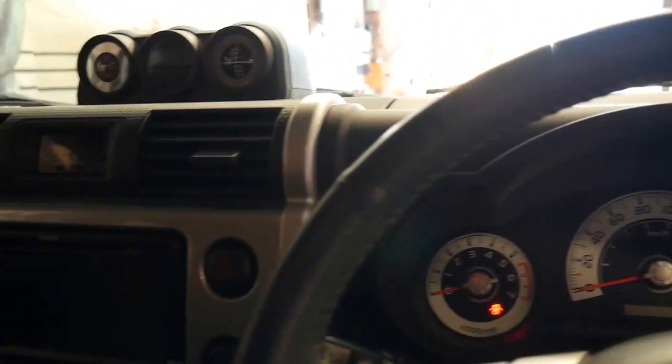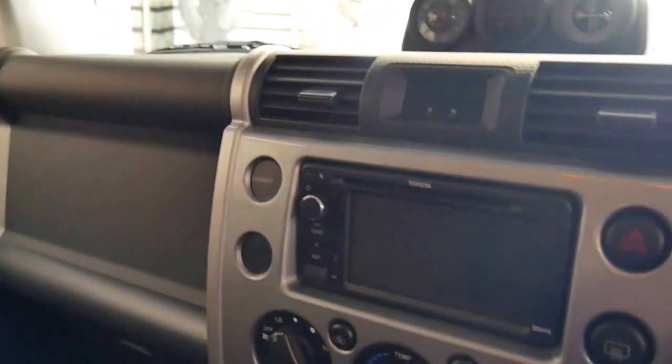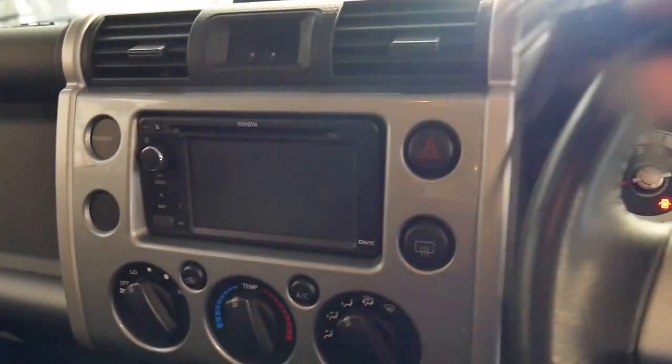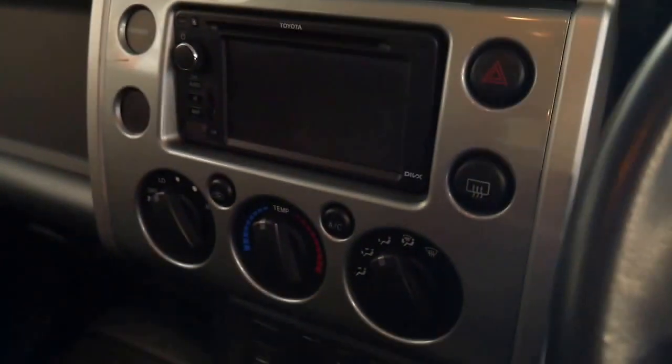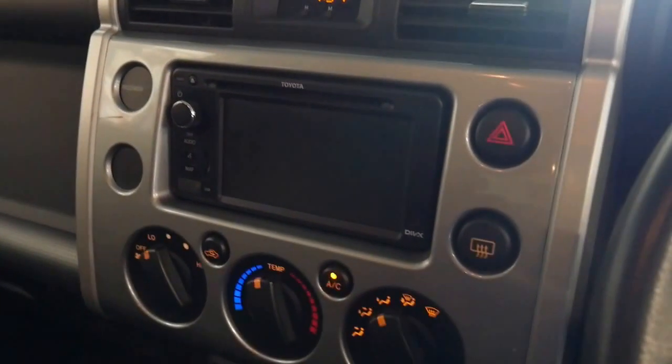It's got the 4 litre 6 cylinder engine also used in the Land Cruiser Prado, and it's absolutely reliable. It's even got 3 keys. They did not come in a diesel — they only came with the 4 litre petrol engine.